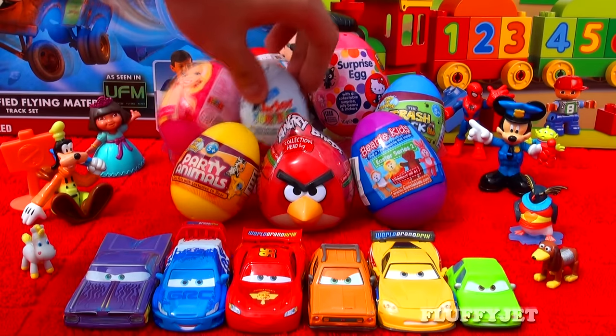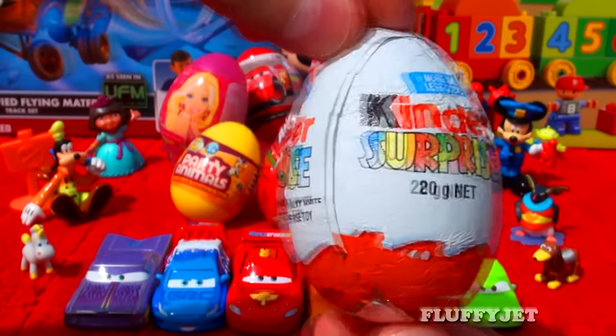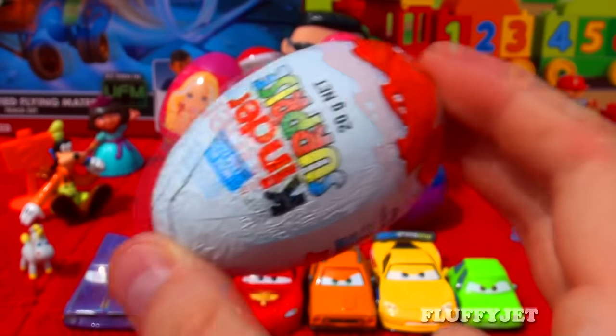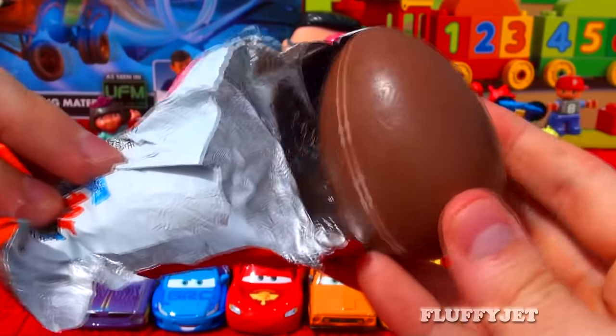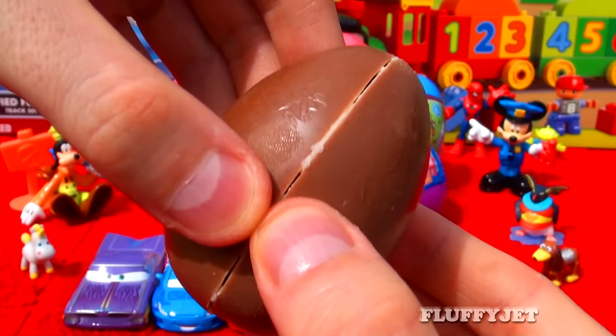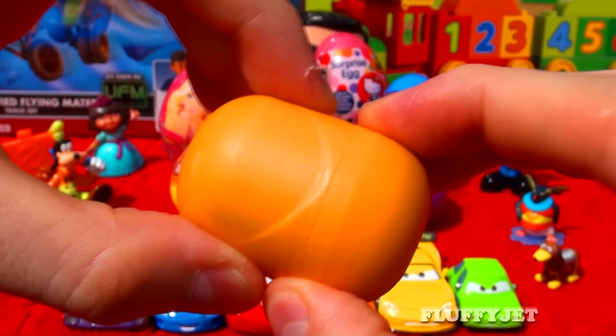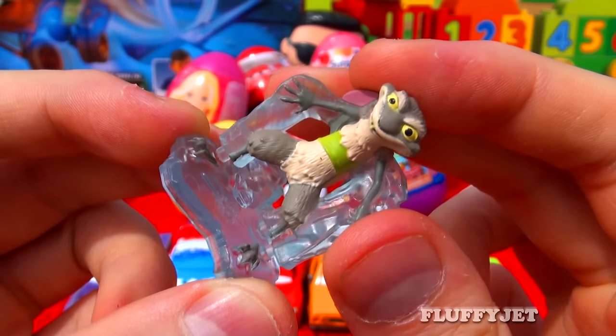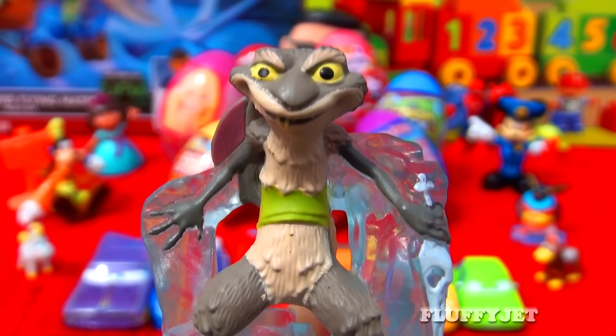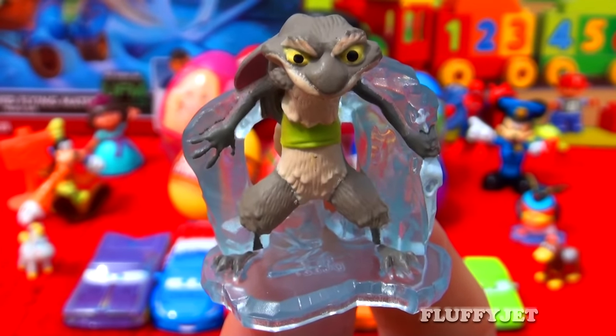And next up, we have a super awesome Kinder Surprise. Let's take a look inside and see what we get. And here we have Squint the Rabbit from Ice Age 4 — the naughty Easter Bunny that teams up with Captain Gut.